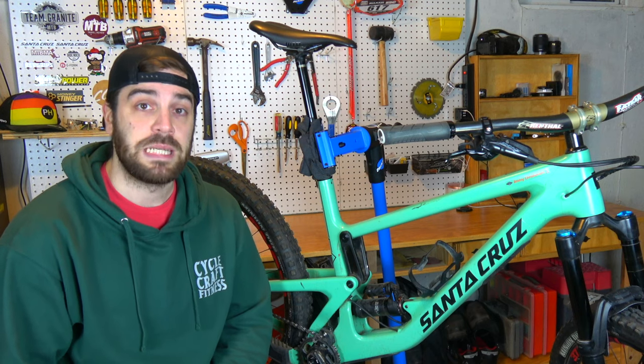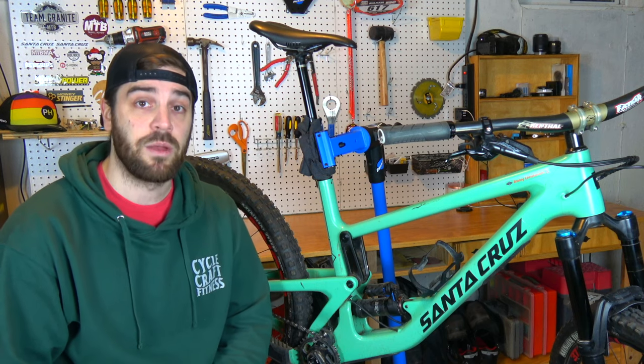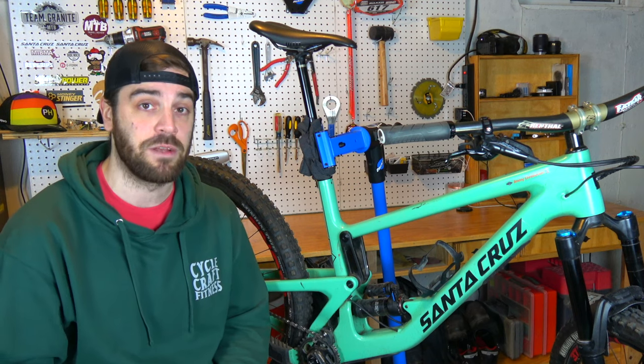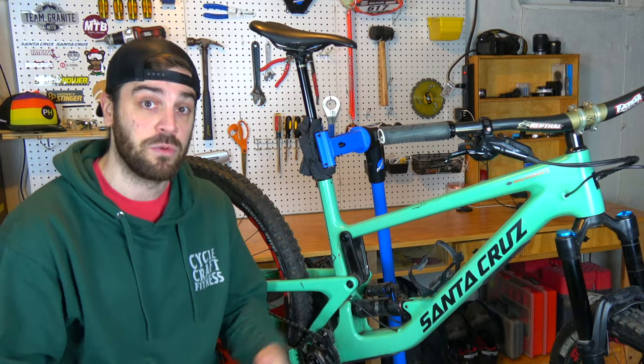What's up everyone? Jimmy from MTB Travel Review here, and today we're going to talk a little bit about my Santa Cruz Megatower and my journey from 27.5-inch wheels to a 29er.